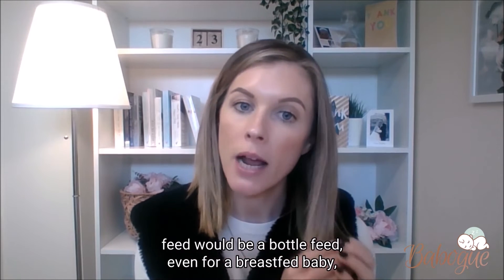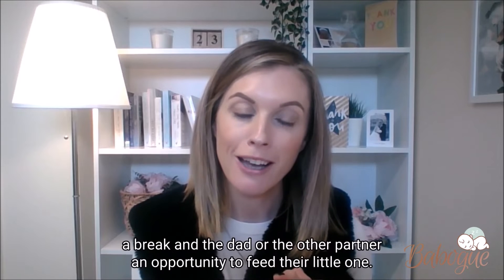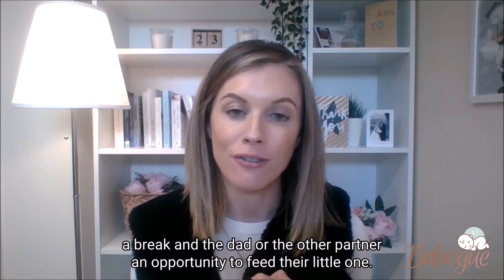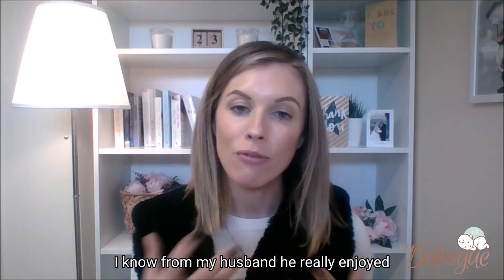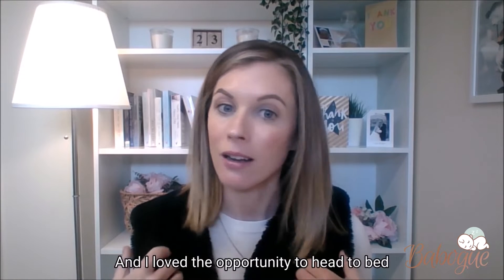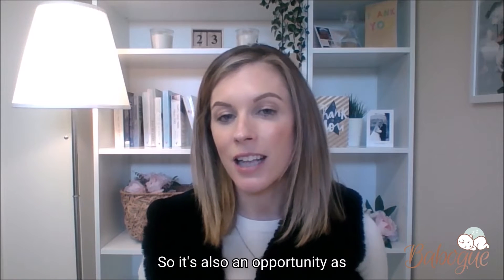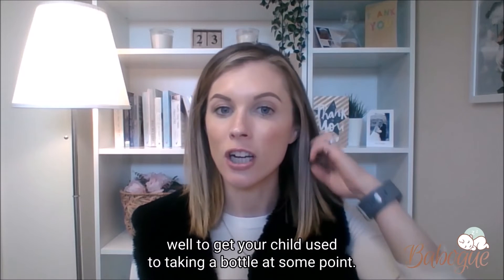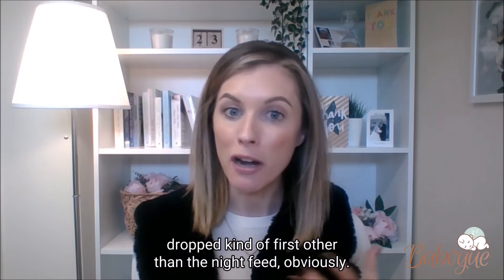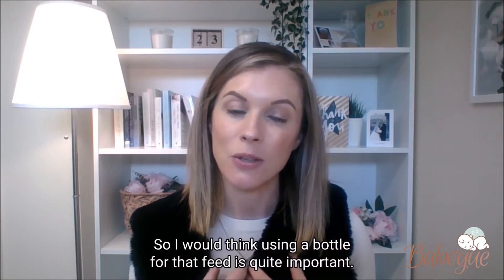Zip it back up and sit down into a chair and feed them. My recommendation would be that this feed would be a bottle feed, even for a breastfed baby — a bottle of expressed breast milk gives the mother the opportunity to have a break and the dad or the other partner an opportunity to feed their little one. I know from my husband, he really enjoyed those opportunities to feed the kids when they were really small. And it's also an opportunity to get your child used to taking a bottle at some point.